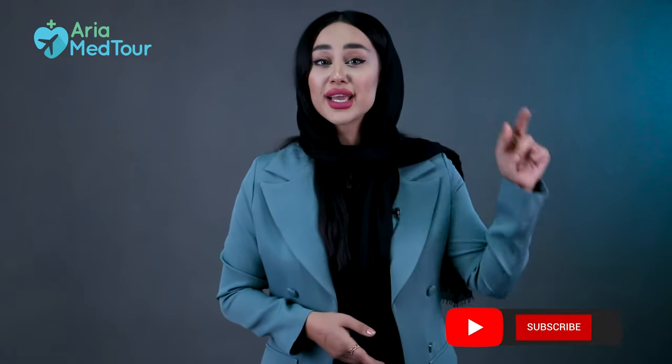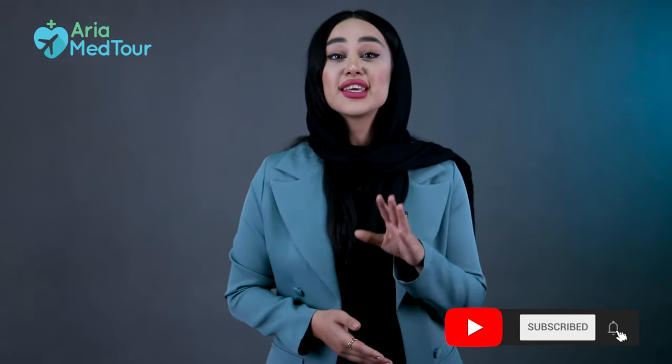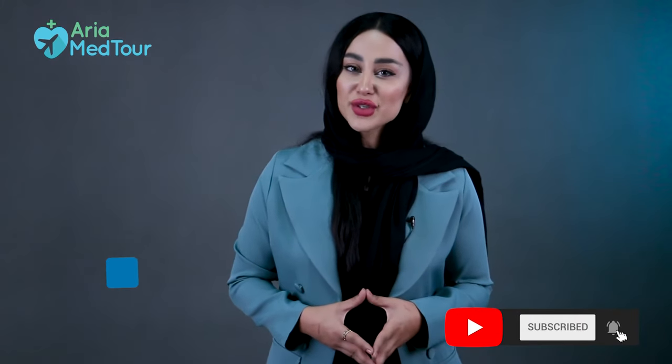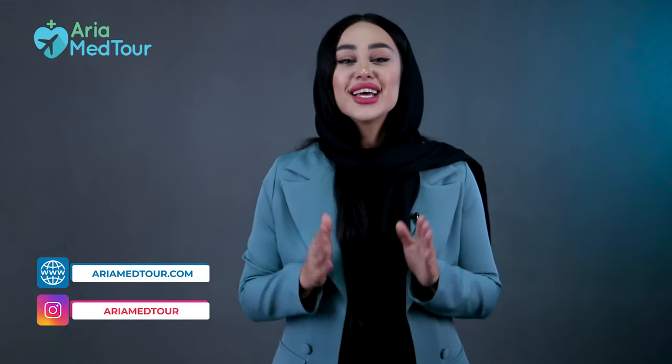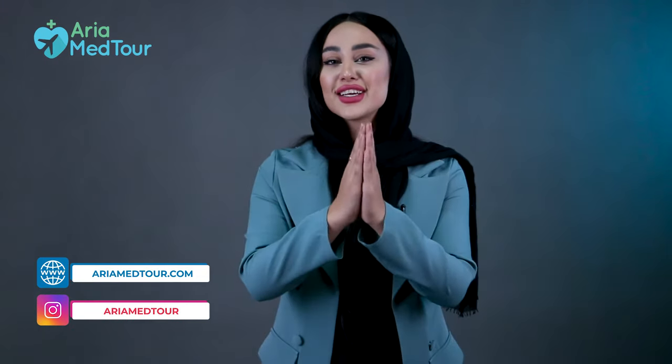That was all for today's video. I hope it helps. Please subscribe to our channel by clicking on this button here, and give us a like. If you want to learn more about us, you can visit our website or our Instagram page. Thanks for watching and have a nice one.